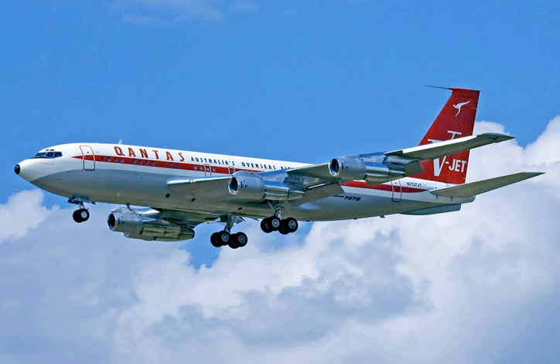The 707 quickly became the most popular jetliner of its time. Its popularity led to rapid developments in airport terminals, runways, airline catering, baggage handling, reservation systems, and other air transport infrastructure. The advent of the 707 also led to the upgrading of air traffic control systems to prevent interference with military jet operations.